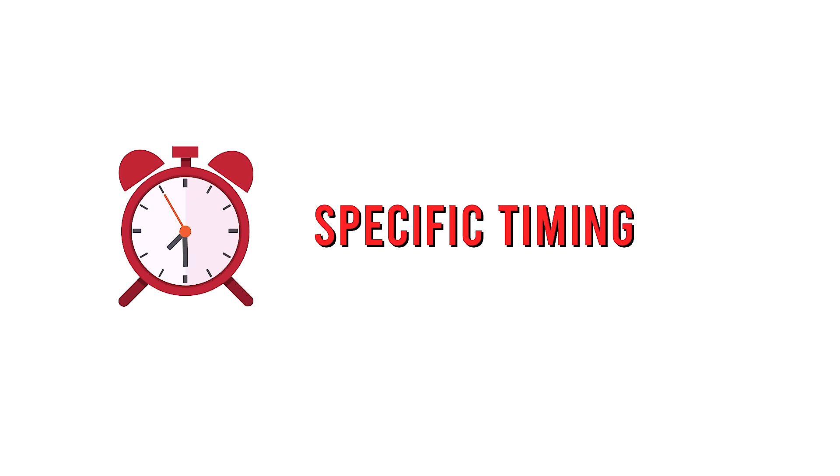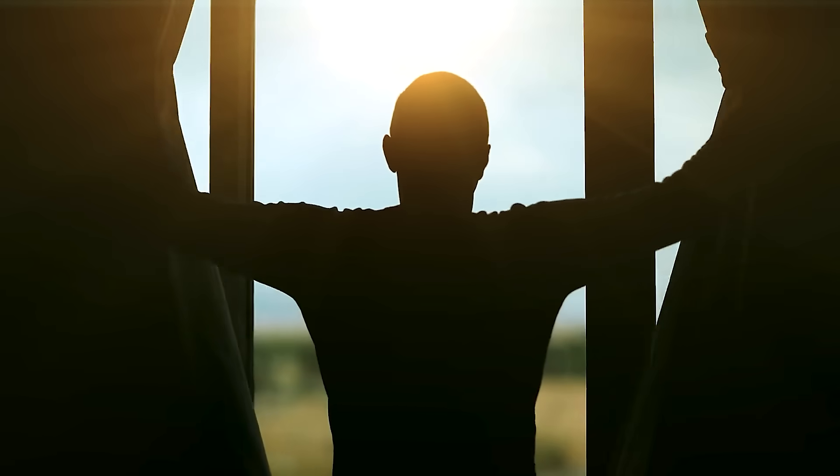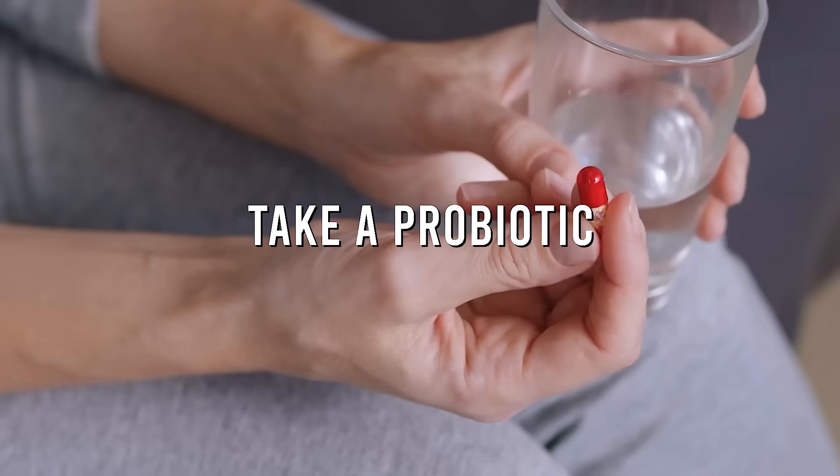Now we need to talk about specific timing and how the rest of the day looks. A lot of this signaling also has to do with the gut. After you have breakfast and you've digested, take a probiotic or drink some kefir. Get those probiotics working because the communication between the hypothalamus and the gut is very critical, as we've seen in the literature.